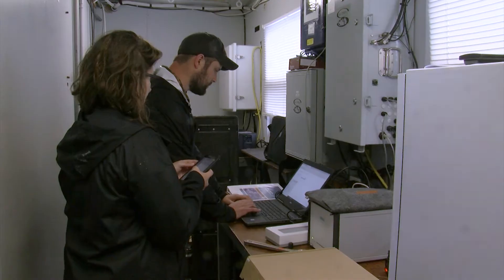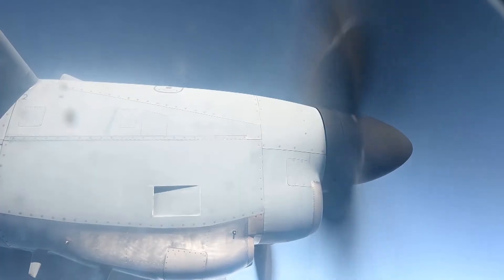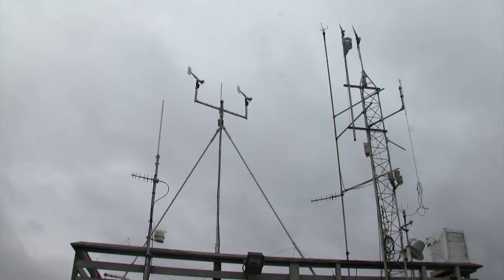The team is gathering temperature data, moisture data, wind data, wind direction and wind speed all the way up. But that's not the only way the team is collecting information on the water-laden storm.